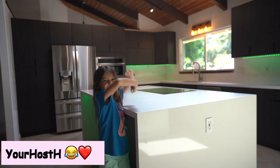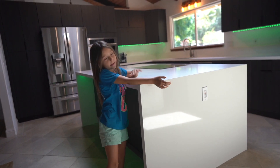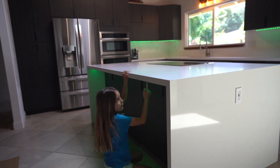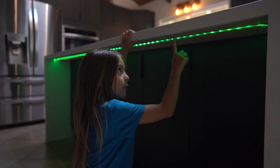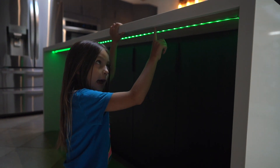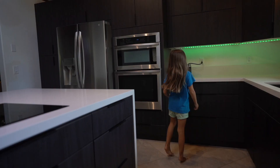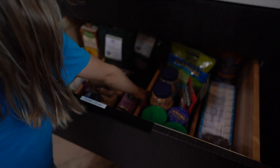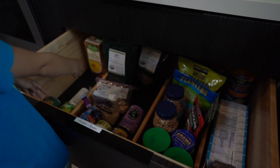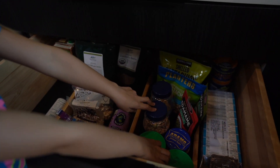Look at the new kitchen! If you look down here, it's wood, but then if you go kind of to the side, it's the metal. We put these dividers so we can separate the soups, the beans, and the sauce — very organized.